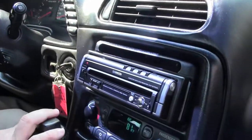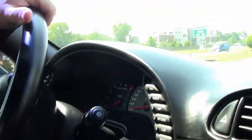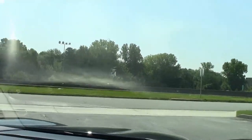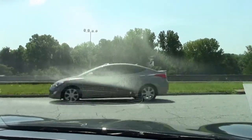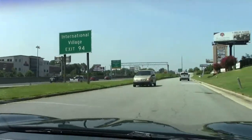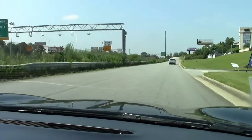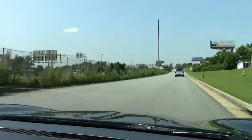We do have an aftermarket stereo system in the car, and seeing how it's nice and warm in Atlanta today, we do know that the AC blows nice and cold. As we pull away, this is an automatic — shifts nice and smooth, no issues, no major rattles to the car, and our acceleration nice and smooth as well.